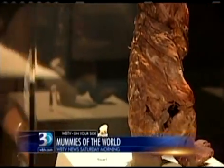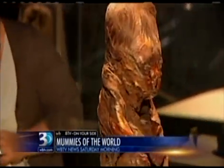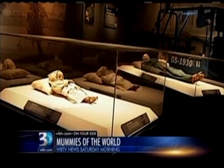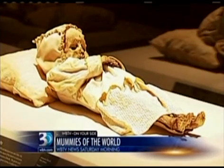Everyone involved is mindful that these are real people. When you're dealing with human remains, they must be presented with dignity, respect, and deference. The mummies are real people just like you and I. They had real lives. This is our way of being able to share the culture. They are not just bodies in boxes — these are carefully studied, carefully researched in order that we can understand them as people.